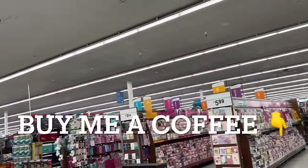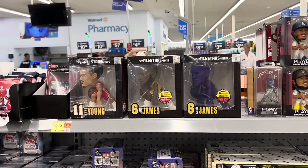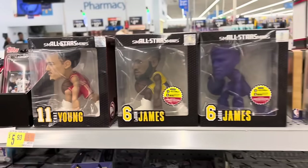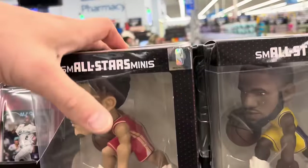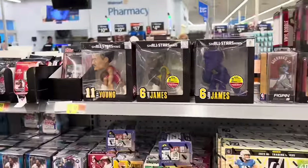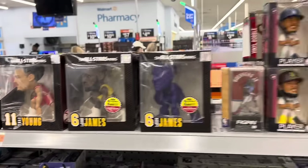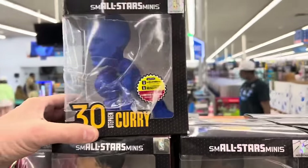So I'm over here at Walmart. I was actually walking out to leave and I saw the Small Stars All-Stars figures, and I saw the chase figure of LeBron James. We bought this one before, and I saw it one time before — I was walking out and said I'd come back to videotape it. There was another one here too; I believe Curry was here as well, and I think someone bought them. But there's Curry — he's back, or he just got moved.